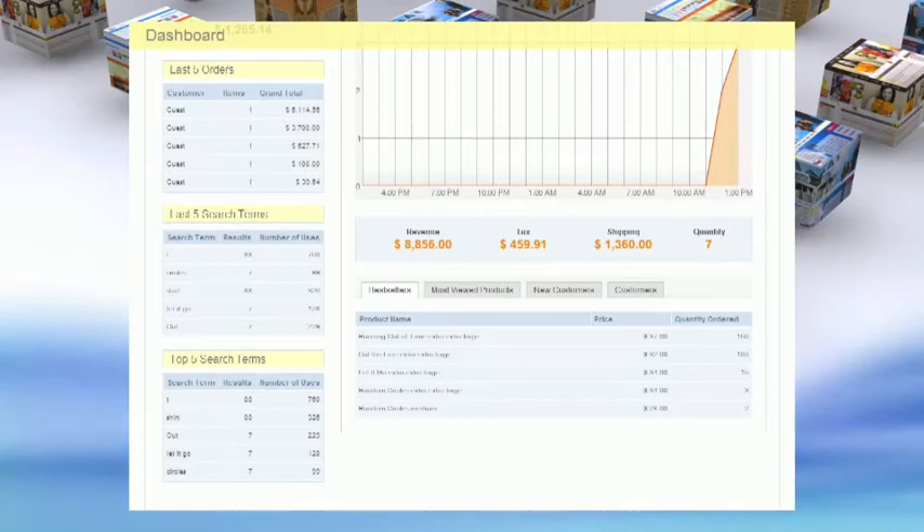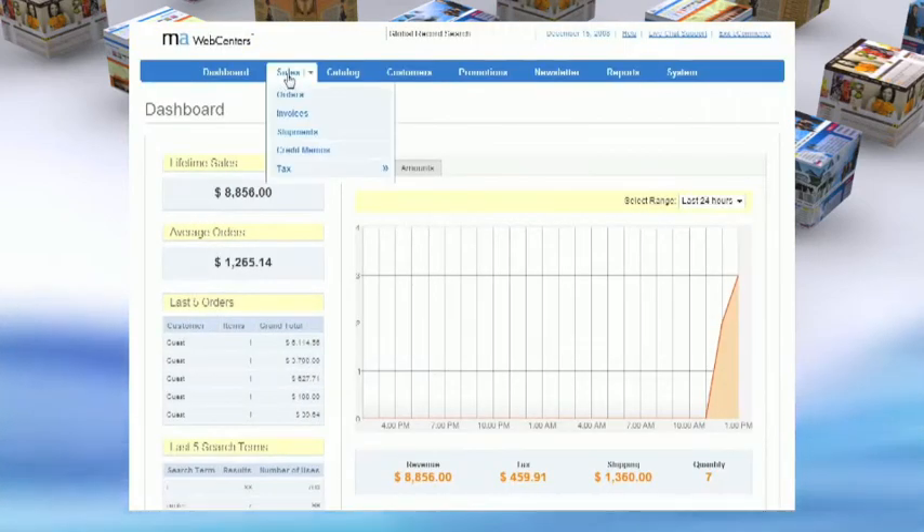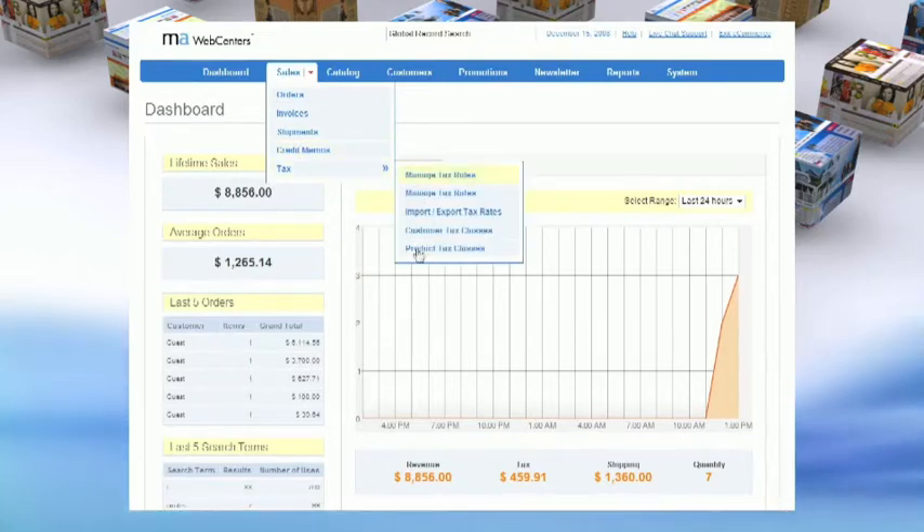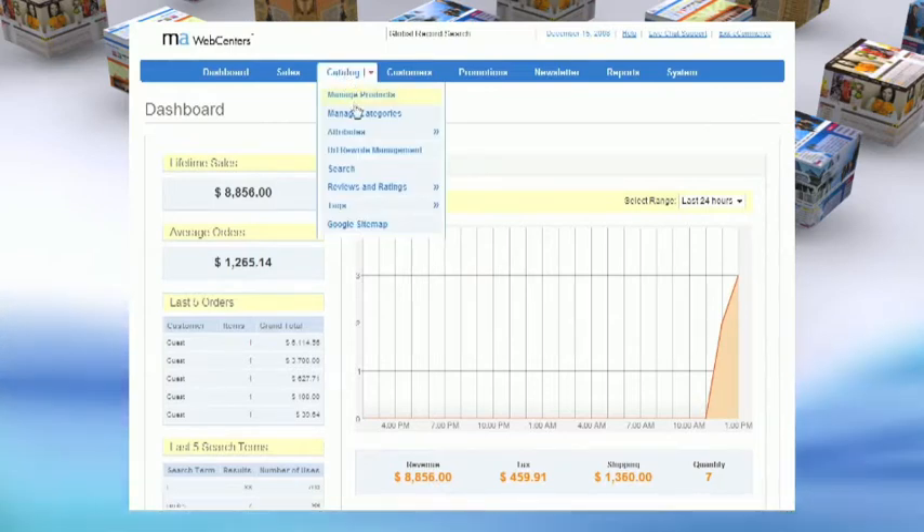Under sales, you'll be able to track all of your orders and invoices, place memos for future orders, and quickly change any tax rules or methods.